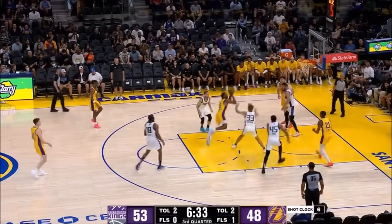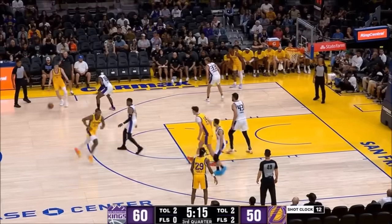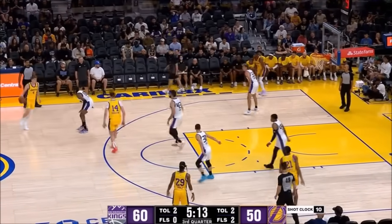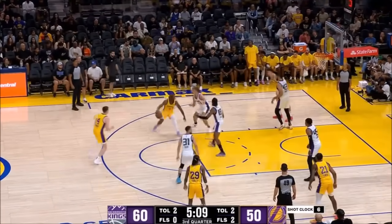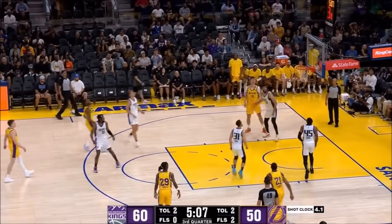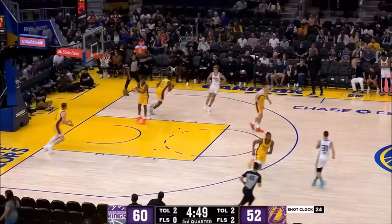Brawny a little out of control. Averaged 16 a game last year with the Memphis Hustle, the Grizzlies G League affiliate. Brawny — 17 footer. Perfect. Off the glass.